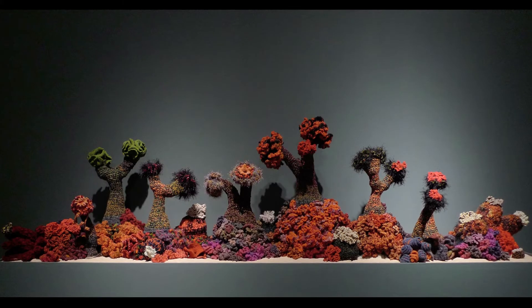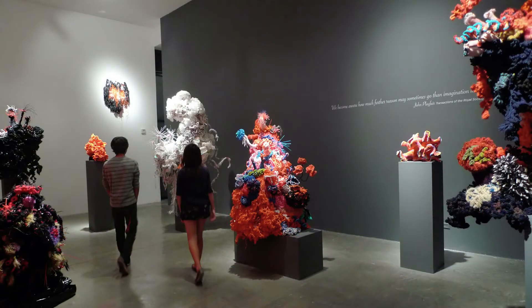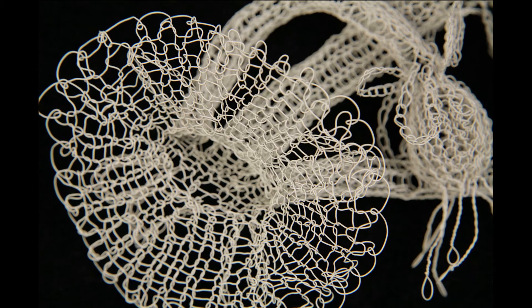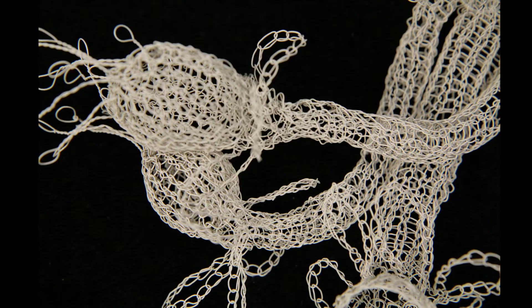We've exhibited all over the world, we have an enormous website, and press responses have been wild. Most frequently we are asked: when is there going to be a book? If you love handicraft, care about the environment, or are passionate about the intersection of art and science, this is a book for you.